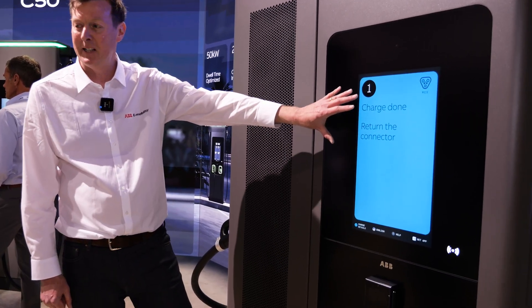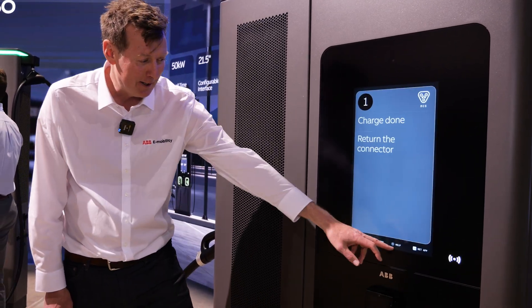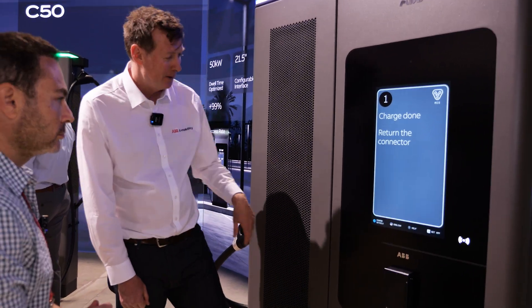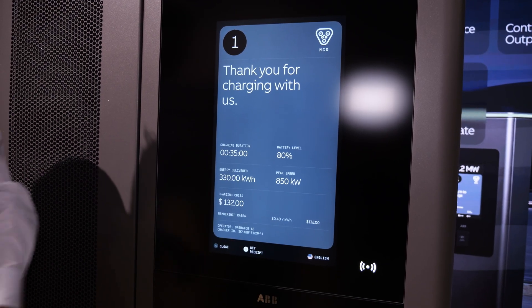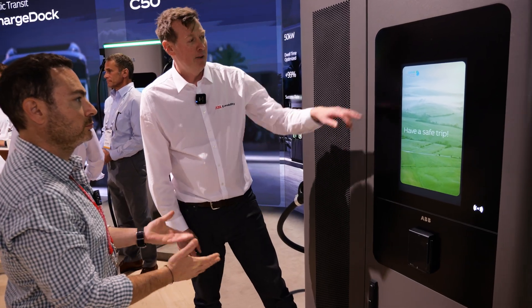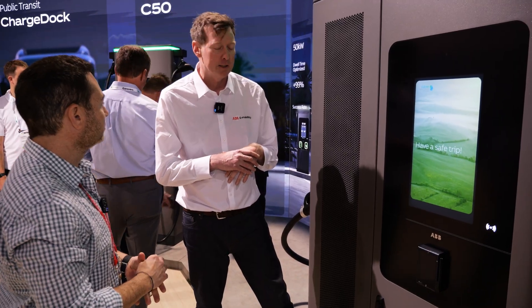You have a color accent that matches your brand — we took it from your website, along with the app icon. When charging is done, you return the connector. It says 'Thank you for charging with us' — you can personalize this message. You have all the details, then 'Have a safe trip,' with your logo and an outro screen. These are things we configure for customers.